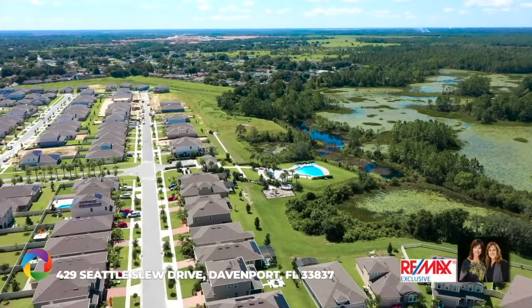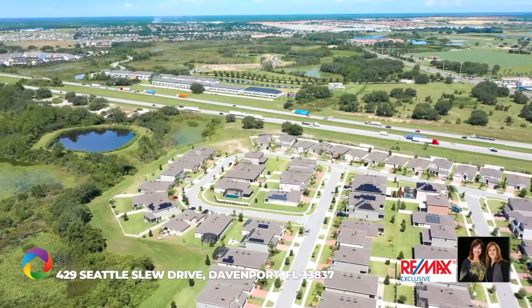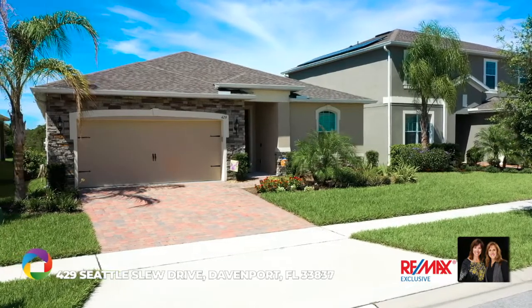Welcome to Champions Reserve, just minutes from Walt Disney World and Champions Gate. Don't wait to build when you can have this completely upgraded Ryan Home Seagate model, now at a fraction of the cost of building new.